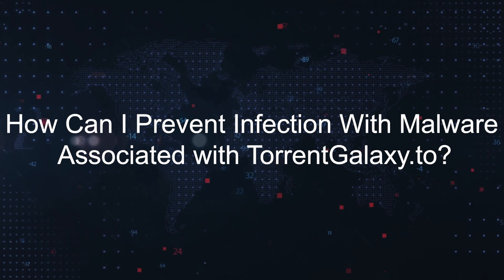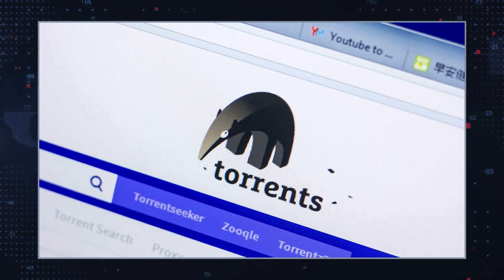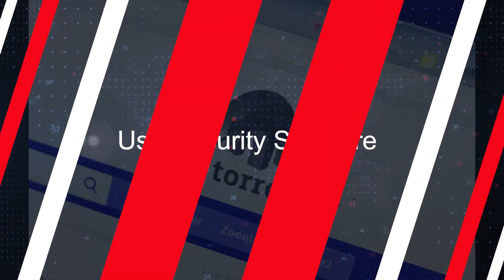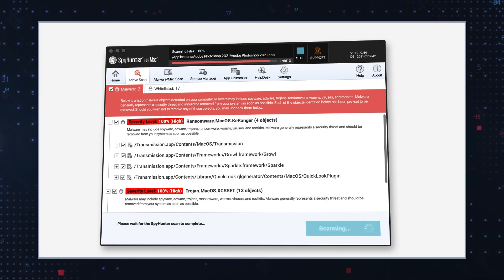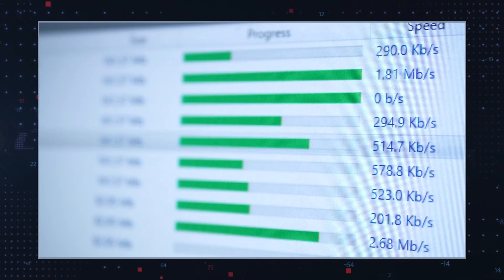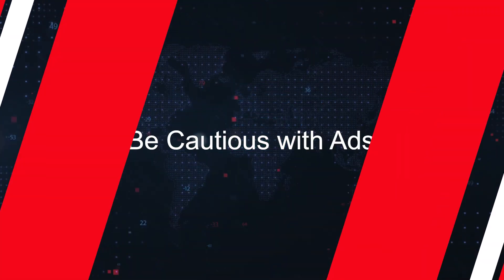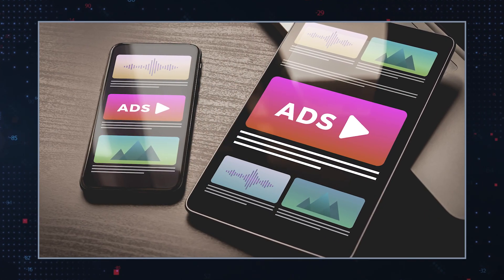How can I prevent infection with malware associated with TorrentGalaxy? Avoid untrusted sites — refrain from using torrent sites and unofficial download sources. Use security software — ensure your anti-virus and anti-malware programs are up to date. Inspect downloads — always use custom installation settings to avoid bundled unwanted software. Be cautious with ads — avoid clicking suspicious advertisements and links.